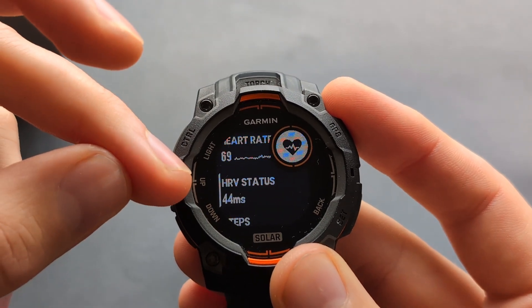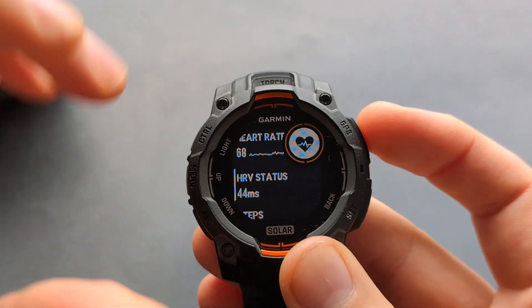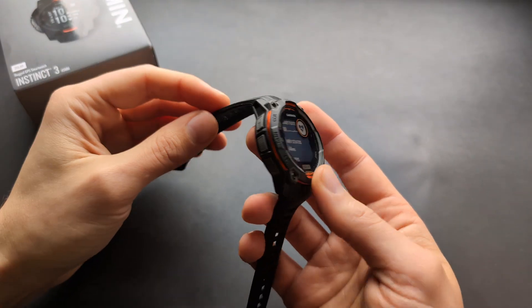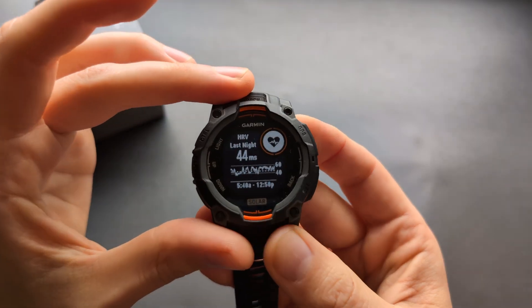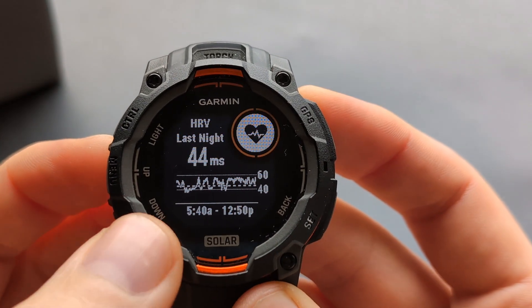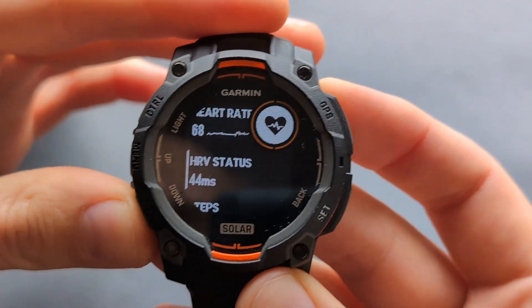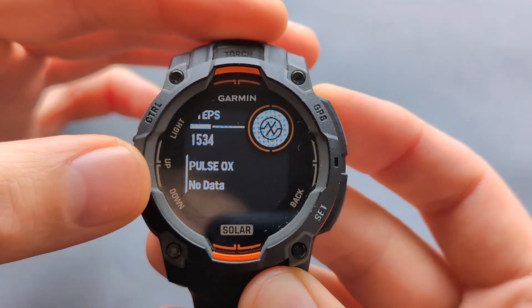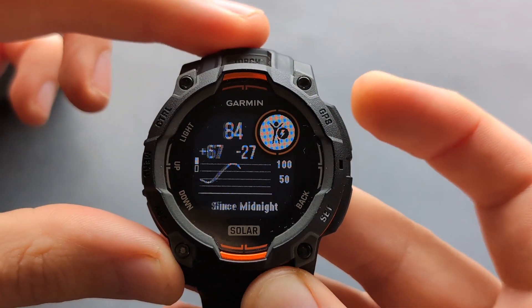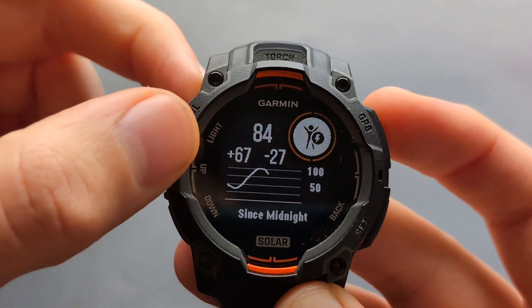When we sleep, we also get your HRV status — that's heart rate variability — which is used to calculate most of the recovery metrics on the watch. We can see for last night, during the time frame we slept, how our HRV has been and how it climbed. You can also measure your pulse oxygen during sleep, but you need to enable that. Then there's also the body battery, showing how much it climbed and how much you gained during sleep.